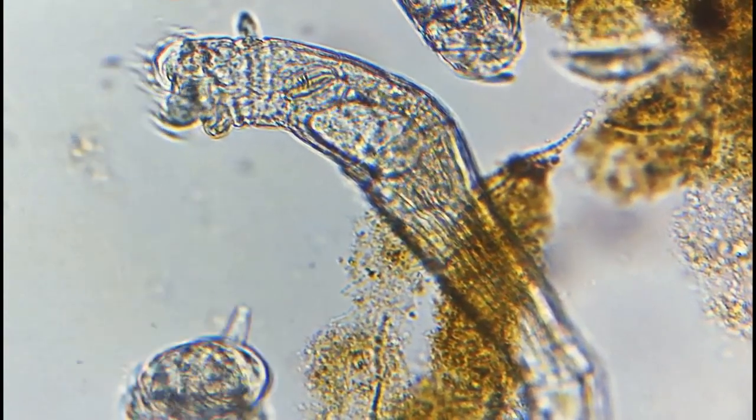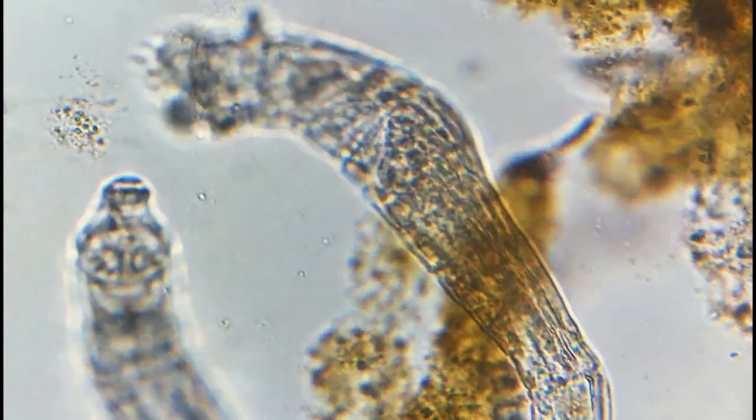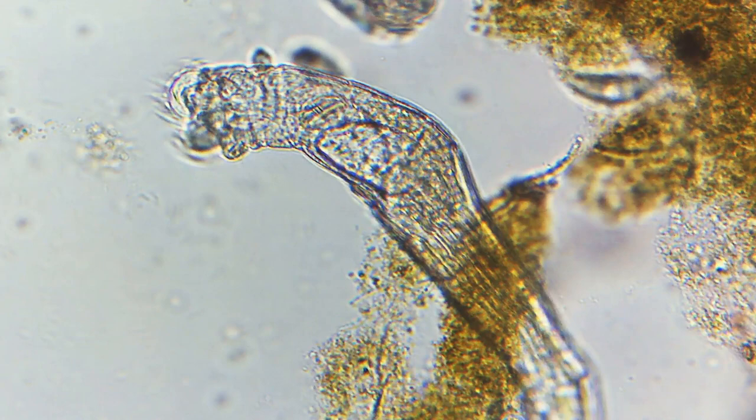I throw a lot of information at you, but these microbes are essential for biologists and one step more to explain the microcosmos. I hope you enjoyed my first well-done video, and always, stay curious.